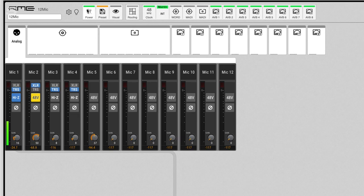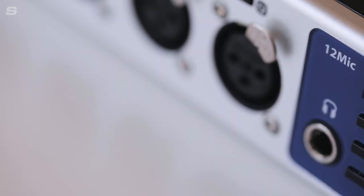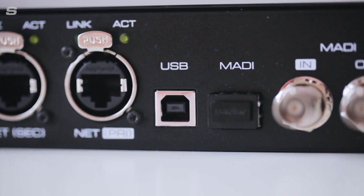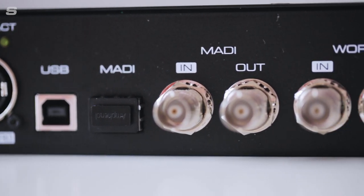Further control is offered via a dedicated browser-based software controller for control over all levels and channel routing. What's more, the 12 Mic also features RME's SteadyClock FS, the same next-generation digital clocking technology found on the award-winning ADI-2 series of ADDA converters.